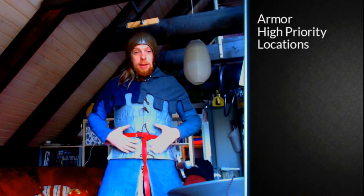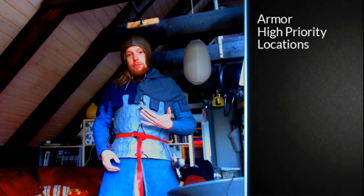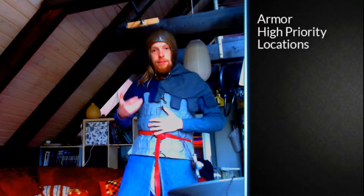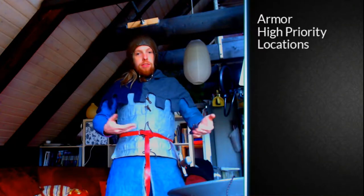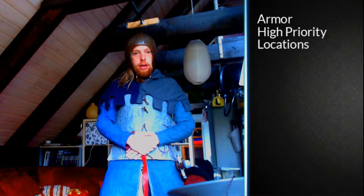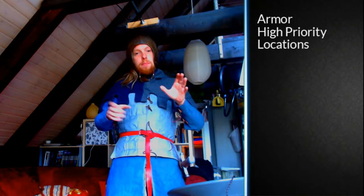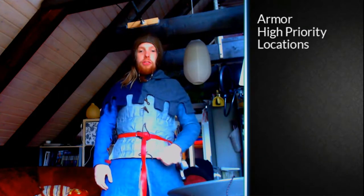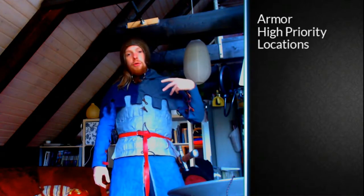As you can see now, this is actually the reason I wanted to talk about armor today — because I'm heading towards a live-action role-playing convention this weekend, and I'm going to be playing my squire. Since I've got the whole kit down here, I might as well talk about it. What I want to talk about today specifically is high-priority locations for armoring a warrior.